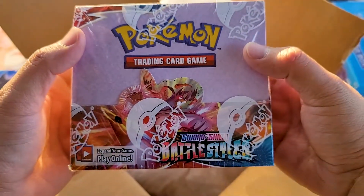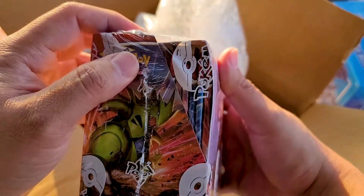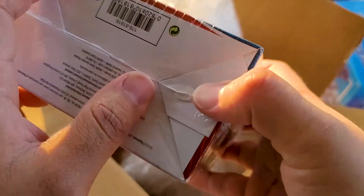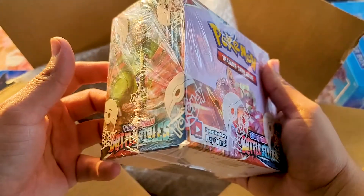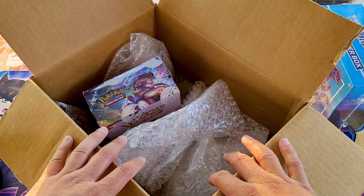We'll get into the nitty gritty once we open everything and see if any of the packs have been opened. Here is the booster box for Battle Styles. Everything looks on the up and up. This is the actual Pokemon wrap — you can basically wipe this stuff off with your finger, that's how you get that white powder, which is a thing. It looks okay. I guess we'll start off with one of the trainer boxes, and now that I've moved all this stuff we can finally move back to our usual setting.